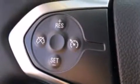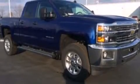Also included are front side impact airbags, rear seat childproof door locks, full power accessories, front and rear reading lights, and an auxiliary power outlet.